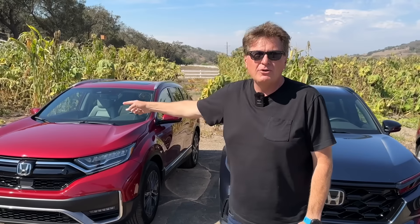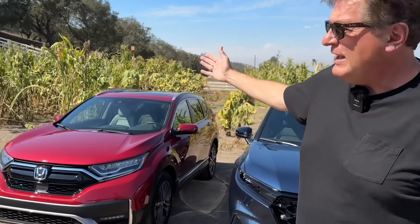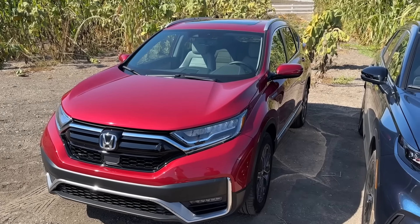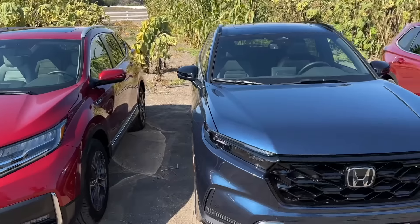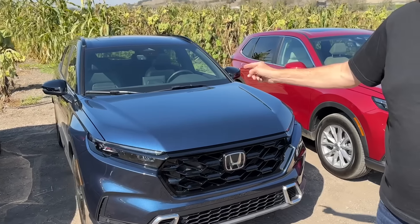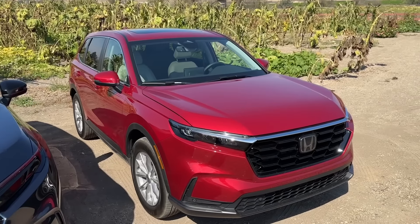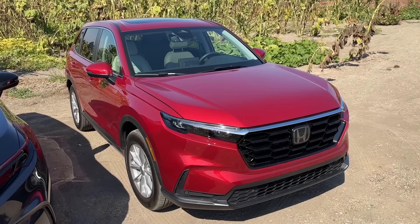We're going to do an old versus new versus new. To my right is the 2022 Honda CR-V Hybrid. Behind me, the blue car, that is the sixth generation — the brand new 2023 Honda CR-V Hybrid. And to my left, the other red one, that is also a 2023, but that is not the Hybrid — that is the Turbo.